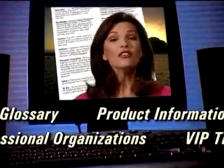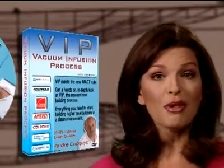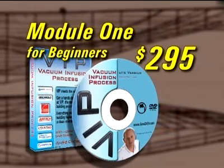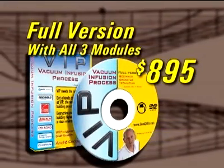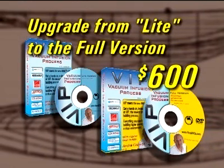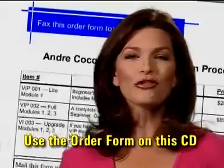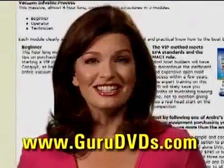On this DVD, we've included a huge document section listing everything from A to Z. To make purchasing simple and cost-effective, you'll have the option to purchase Module 1 as a stand-alone DVD for the low introductory price of $295, or buy the full version DVD containing all three modules for $895. If you buy Module 1 and then decide later to upgrade, we'll credit you $295 towards the full version. To purchase, print out the order form on this CD or go to our website, www.GuruDVDs.com.